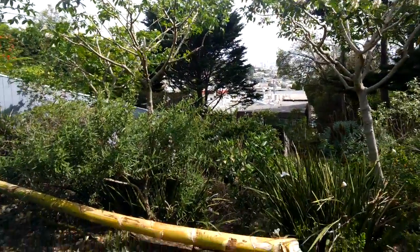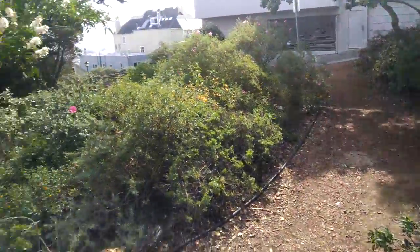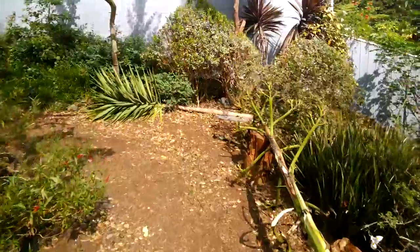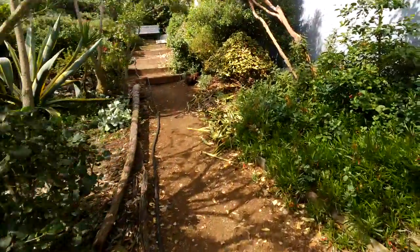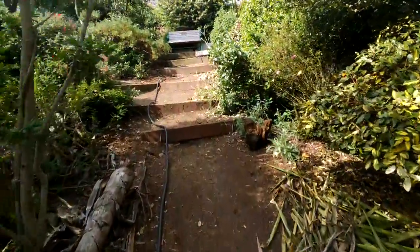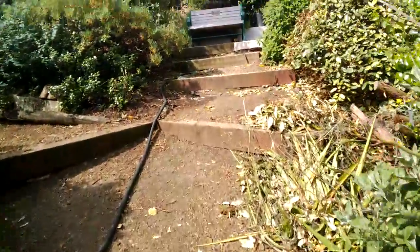I'm out here in this beautiful little garden I've discovered in San Francisco while walking along recording video streams on Google Glass. I just wanted to share it with everybody. I don't know where it is, but I think the GPS will locate it.